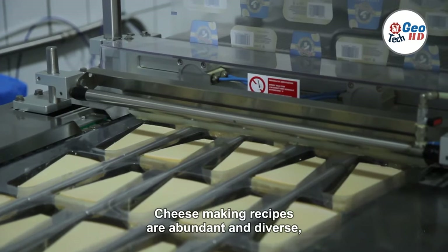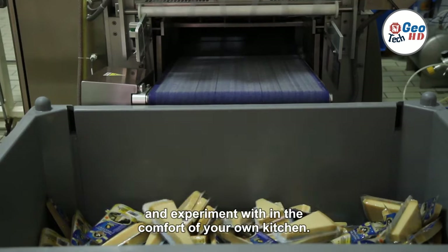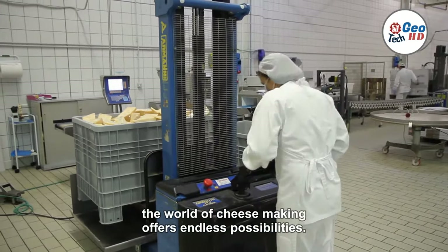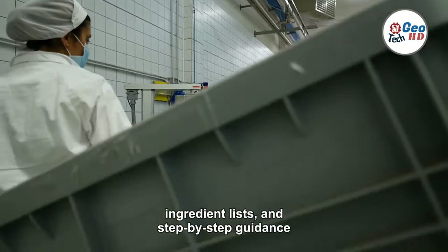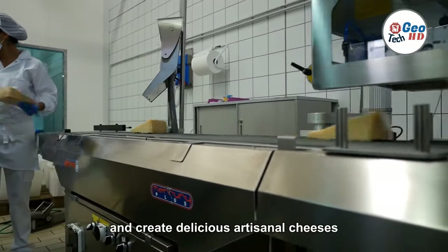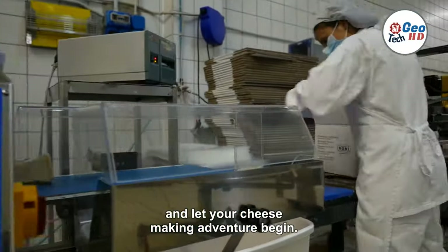Cheesemaking recipes are abundant and diverse, offering a plethora of options to explore and experiment with in the comfort of your own kitchen. From soft and creamy bries to sharp and tangy cheddars, the world of cheesemaking offers endless possibilities. Recipes provide detailed instructions, ingredient lists, and step-by-step guidance to help you navigate the cheesemaking process and create delicious artisanal cheeses tailored to your taste. So grab your apron, gather your ingredients, and let your cheesemaking adventure begin.